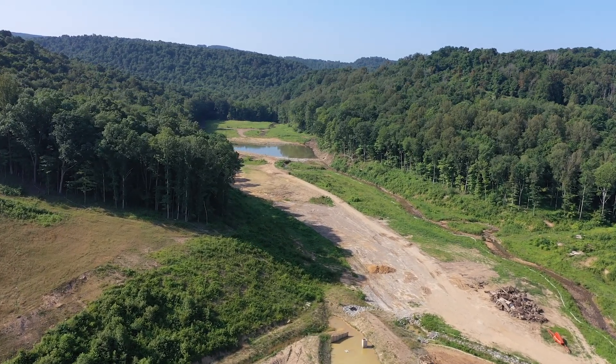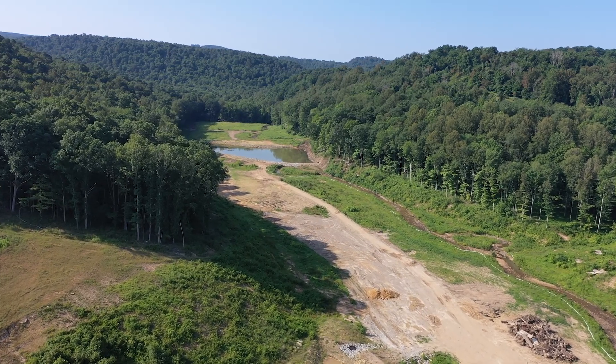By the way, this pipeline has already been entirely constructed, including boring beneath I-68, Green Bag Road, and Don Knotts Blvd.